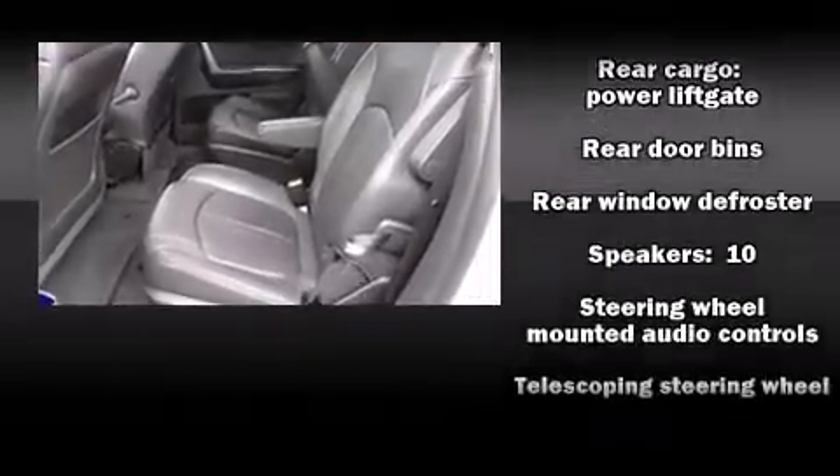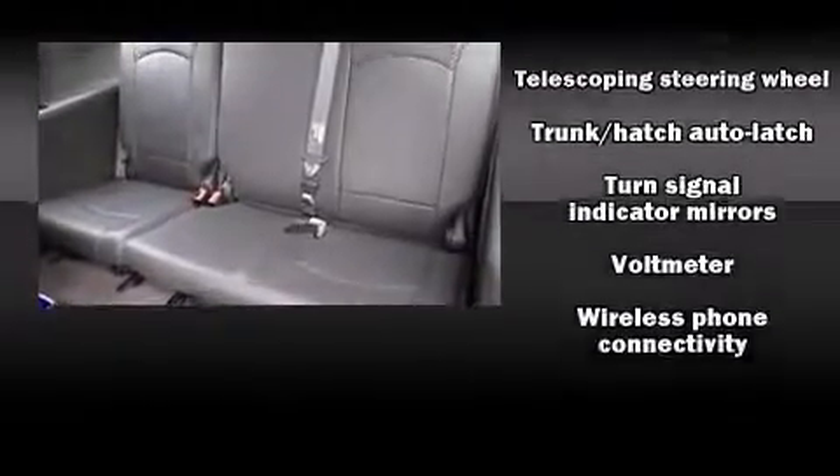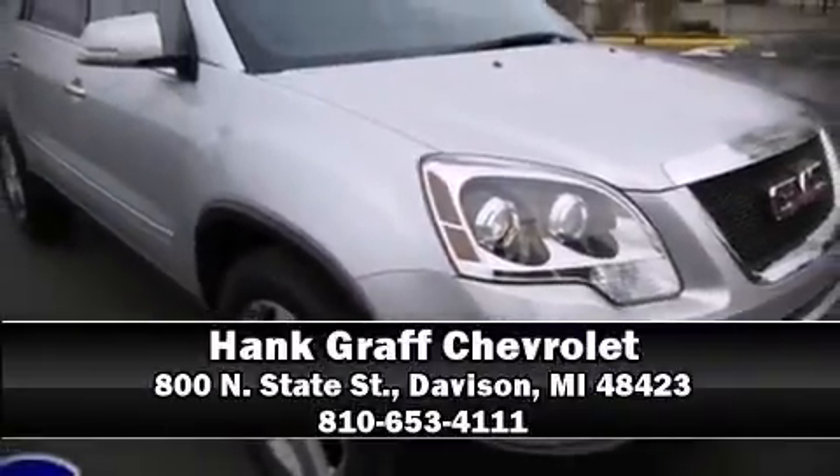Premium sound drives 10 speakers, providing you and your passengers a sensational audio experience. Stop by our dealership or give us a call for more information. We'll see you again.